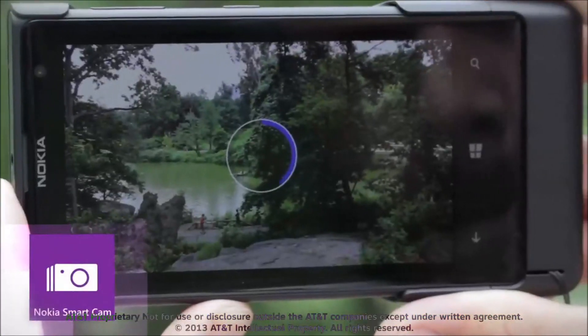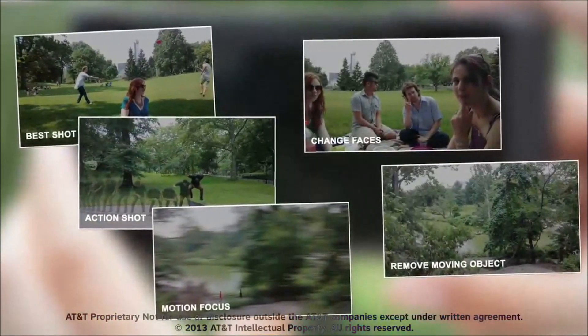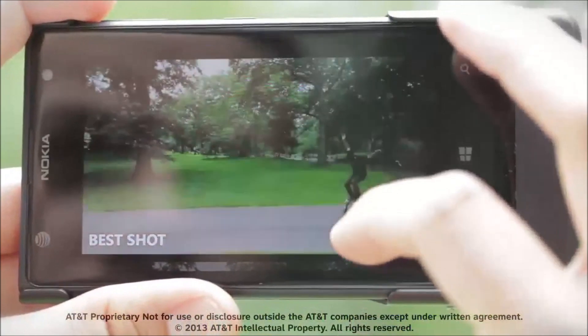Nokia Smart Camera shoots a continuous sequence of 10 frames in 2.5 seconds and lets you create amazing effects. Tap the Smart Camera icon to snap a picture. Once in Review Mode, you have the option to pick from a variety of effects.